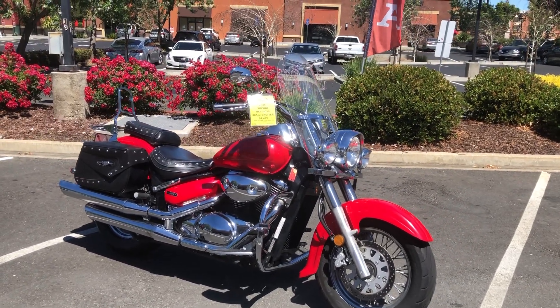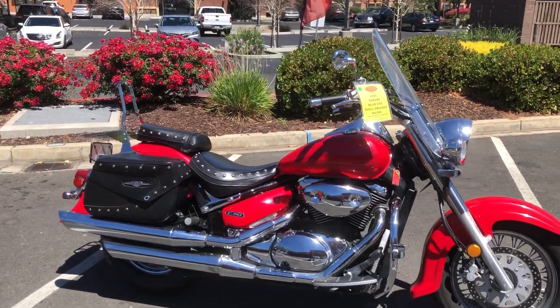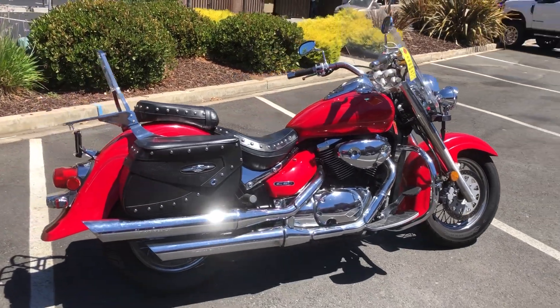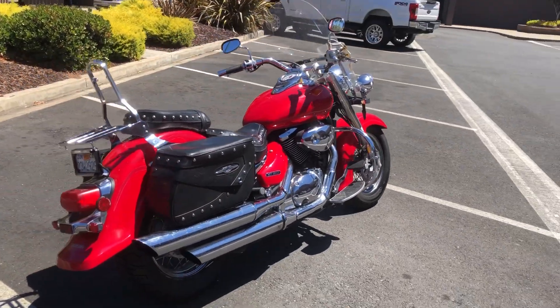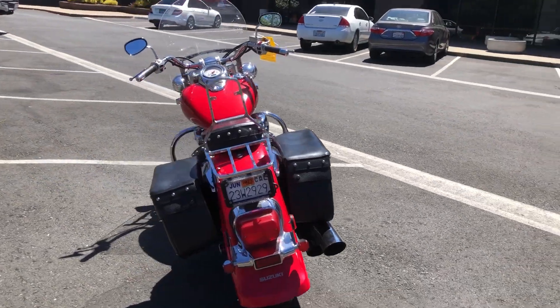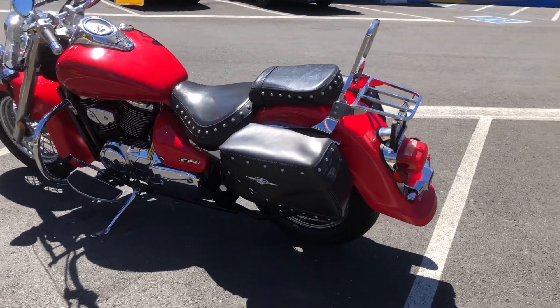engine guards, floorboards, leather saddlebags, studded seat, rear passenger backrest. It's a V-twin, 805 cc's of fuel injected, liquid cooled V-twin power, shaft drive — no chain to mess with.